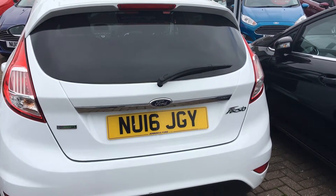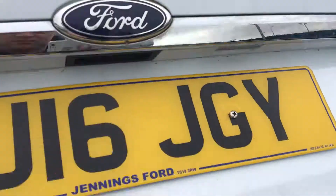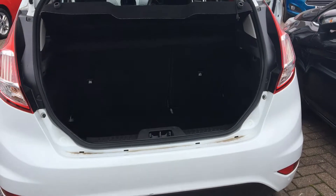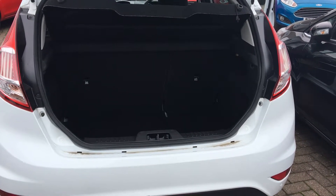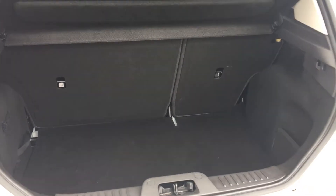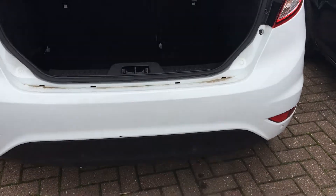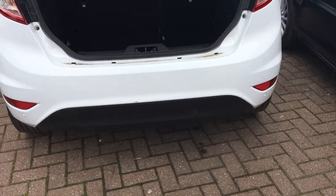And cruise control. Just to show you the boot — plenty of space in there for yourself and your family. The seats also come down if you require that little bit more space. It's also got rear parking sensors.